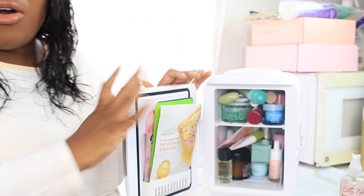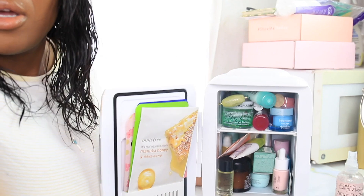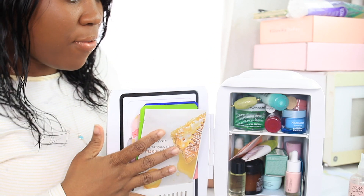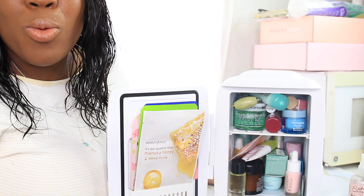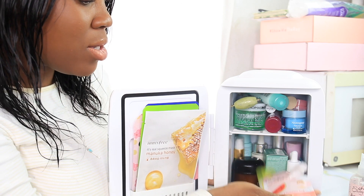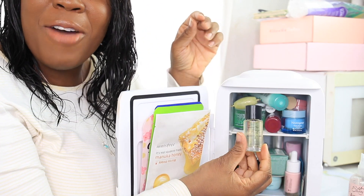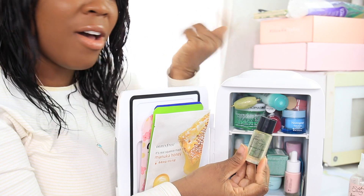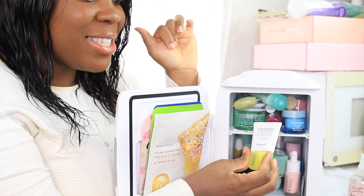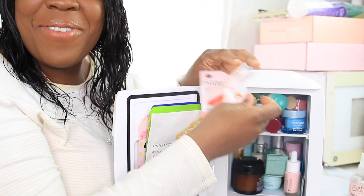Let me brighten it up so you guys can see better. Sorry if the camera is auto-focusing. Can you guys see? Okay, perfect. So you can see how bad it looks - it really does look like my actual fridge. This is my Fourth Ray Beauty watermelon seed oil that fell - I thought it needed to be cold. This is my Unseen Sunscreen by Super Goop - I thought it needed to be cold. This is a mess.